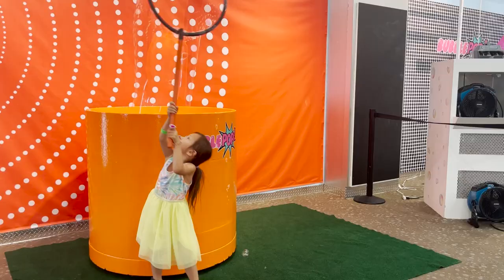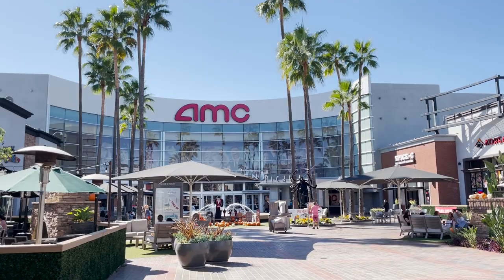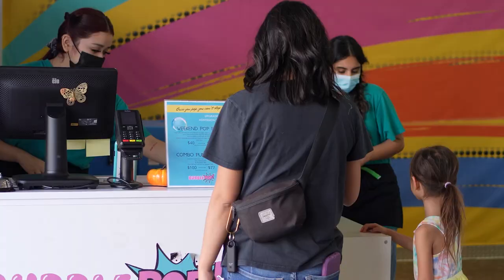Hey everyone! If you're looking for a fun spot to take the kids to play, Bubble Pop at The District in Tustin, California is a good option if you're in the area.